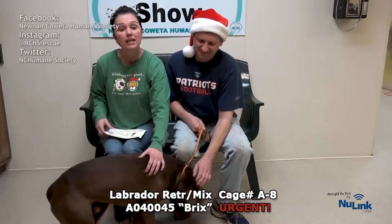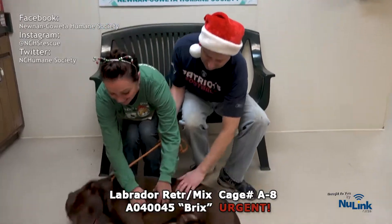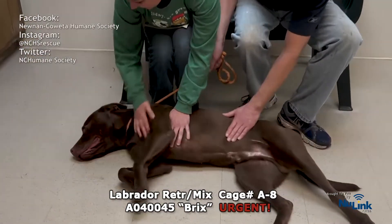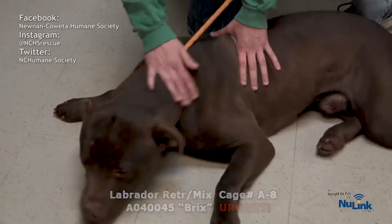Please hurry on down and get Bricks out of his kennel, which is 8-8, and get to love on him — bring him into this bonding room. He's a belly rub fan. What a big lug — this is like a gem of a dog right here. Please hurry on down and help save a life.